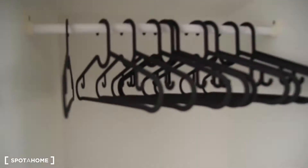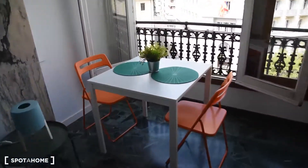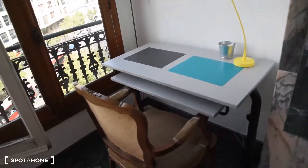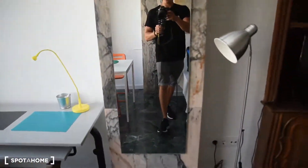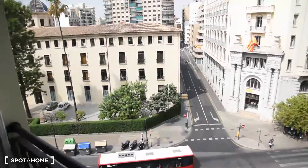Let's take a look at the wardrobe. And now we've got also a table with two chairs, and a desk here with a chair.